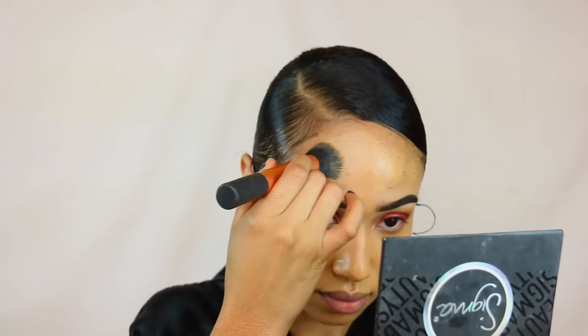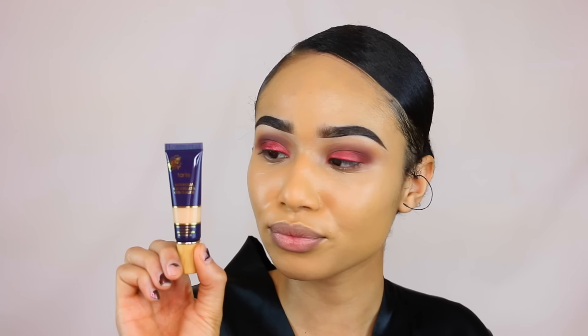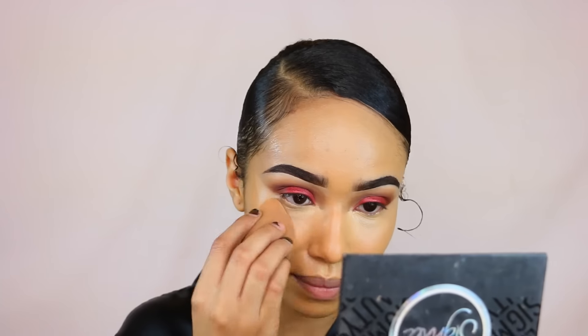Now I'm using the concealer from Tarte — I can't remember the name but I'll put it in the description — it's in the color medium sand. This is my first time using this particular concealer and I am in love with it. The coverage is just so bomb. I like the NARS concealer too, but this one is so much creamier and really blendable. The NARS one is a little drying, so I'm definitely gravitating more towards this because I love creamy consistencies.